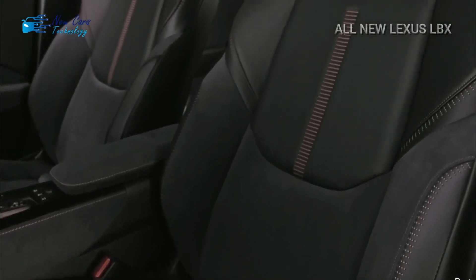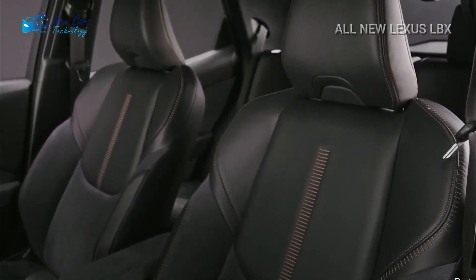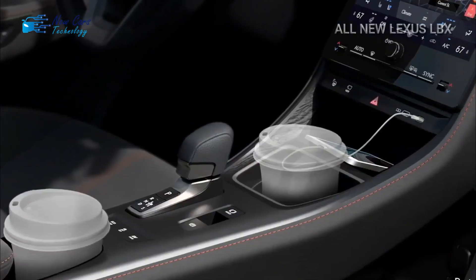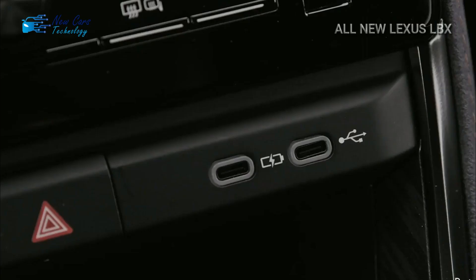With the back seats in position in a front-wheel-drive variant, you can fit 332 liters of cargo. The additional hardware placed at the back of the LBX with all-wheel drive makes it likely to be less practical. Although this is the new entry-level model, Lexus claims it has not compromised on quality or care.